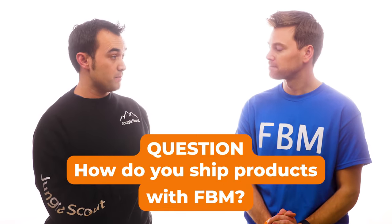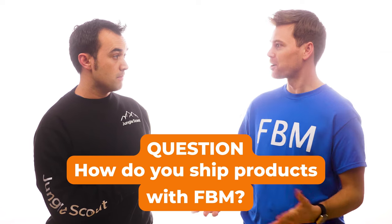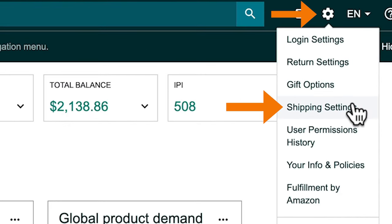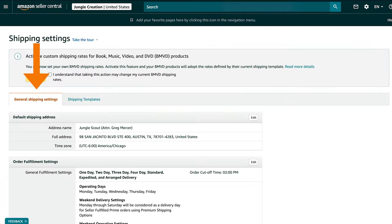How do you ship your products with FBM? That's a great question. First, you need to update your shipping settings, and ideally you want to have these updated right after you list your product. To do this, navigate to the Settings icon, then click Shipping Settings. From here, click General Shipping Settings.